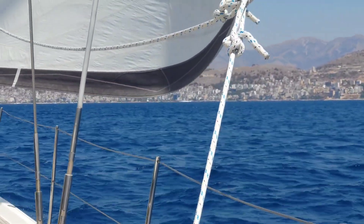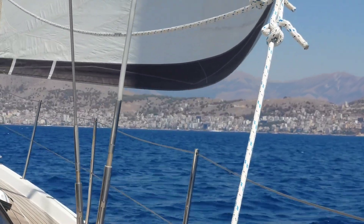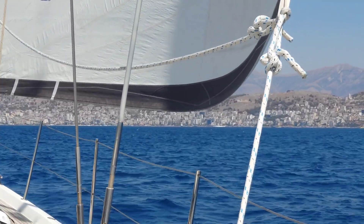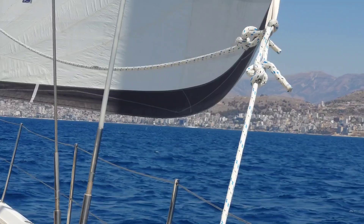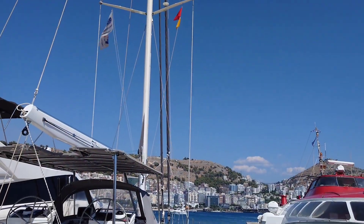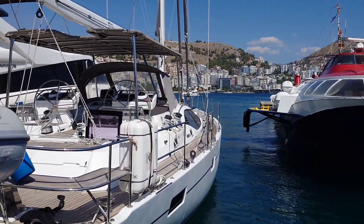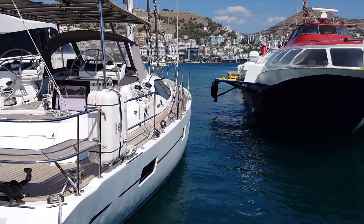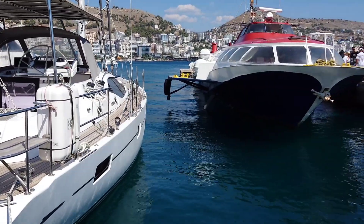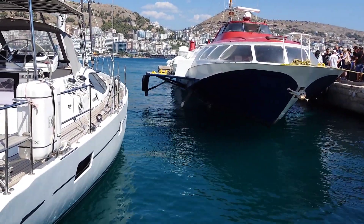A few hours later and there's Saranda, Albania. It's a final little sailing before we go in and clear customs. Well, we've arrived in Saranda, Albania — not exactly a yacht marina because we're parked in the hydrofoil dock, but it works, so that's good.